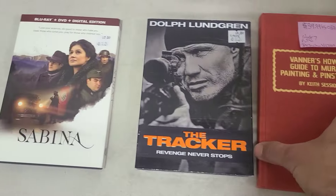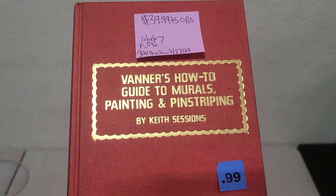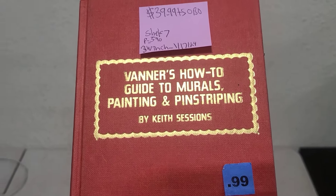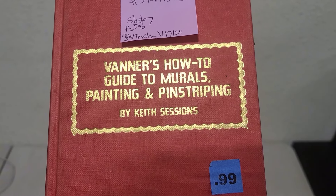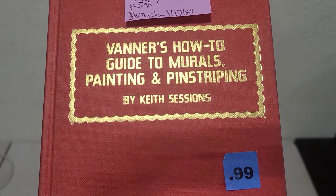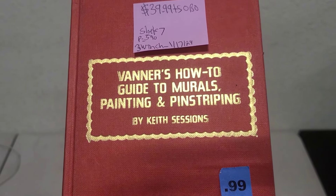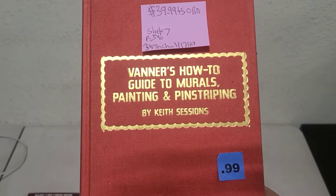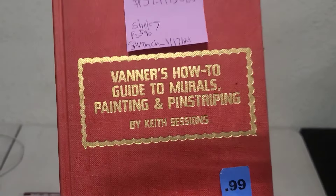The thing that gets my attention first when I see a book is the topic. This one is Vanner's How-To Guide to Murals, Painting, and Pinstriping. The word that really stood out to me was 'pinstriping' — it sounds very specific, very niche, something that people would be willing to pay up for and that would potentially be a harder-to-find book. This is by Keith Sessions.